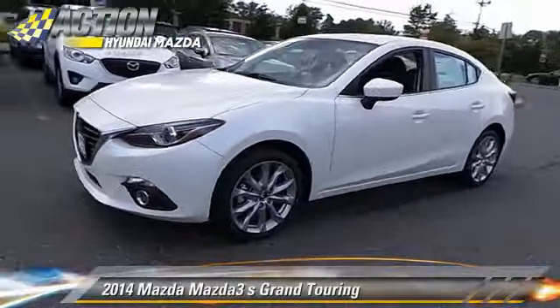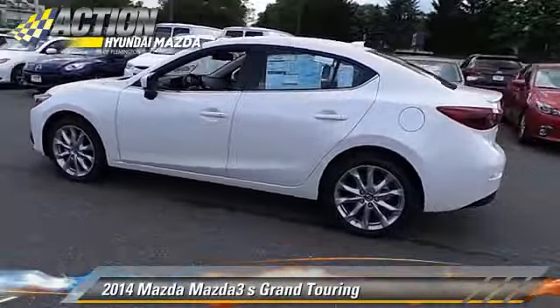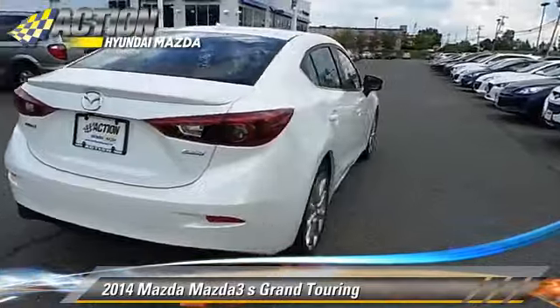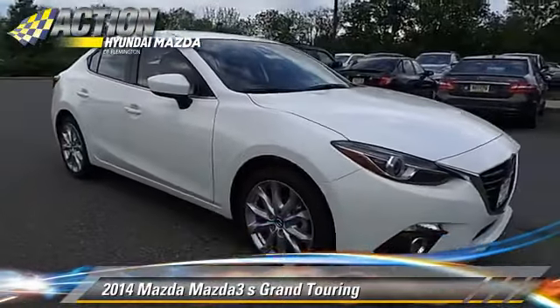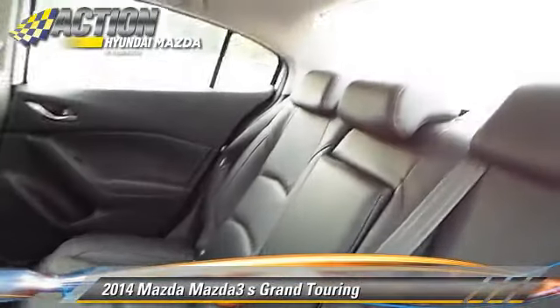The 2014 Mazda 3S Grand Touring. Powered by a 2.5L 4-cylinder engine with a 6-speed automatic transmission, this vehicle is well equipped. This Mazda features rain-sensing wipers, heated power mirrors, and rear spoiler. Safety features include traction control,